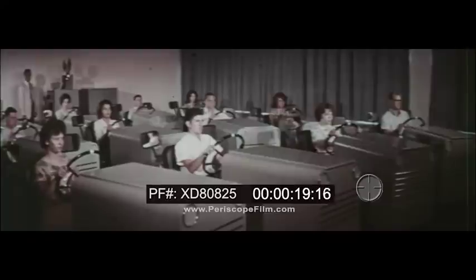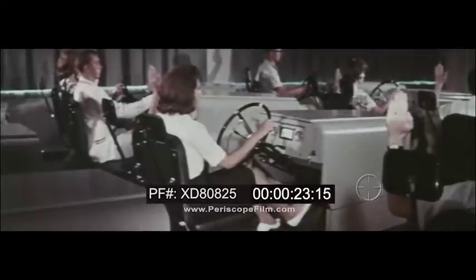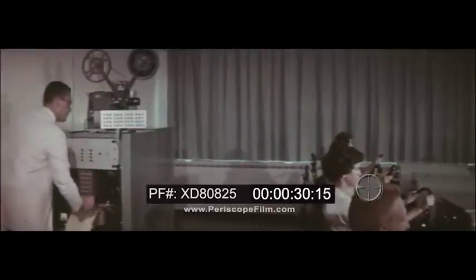This is your introduction to the Aetna DRIVO trainer system. We want to explain the car, the films, how your progress will be measured, and other unique features of the program.